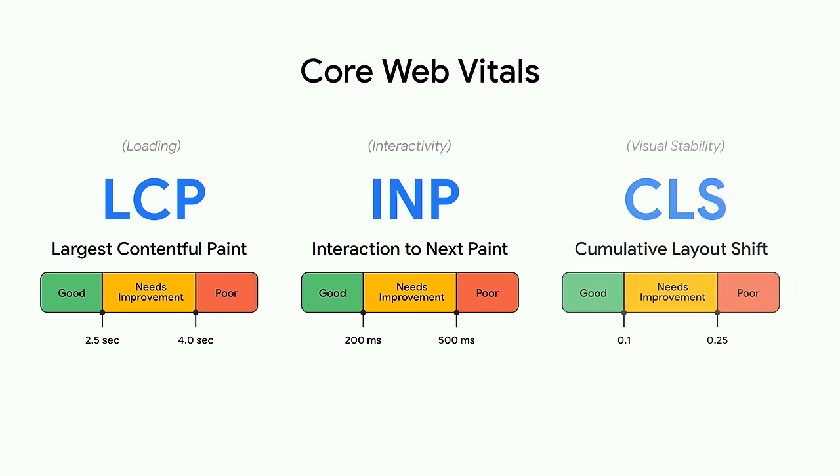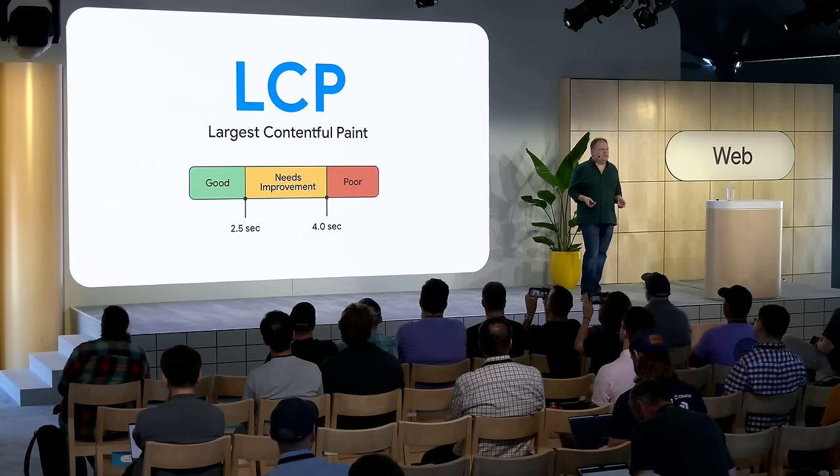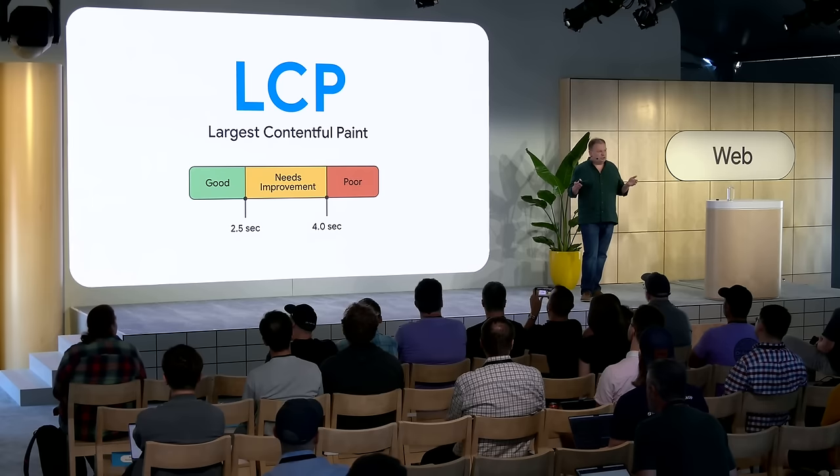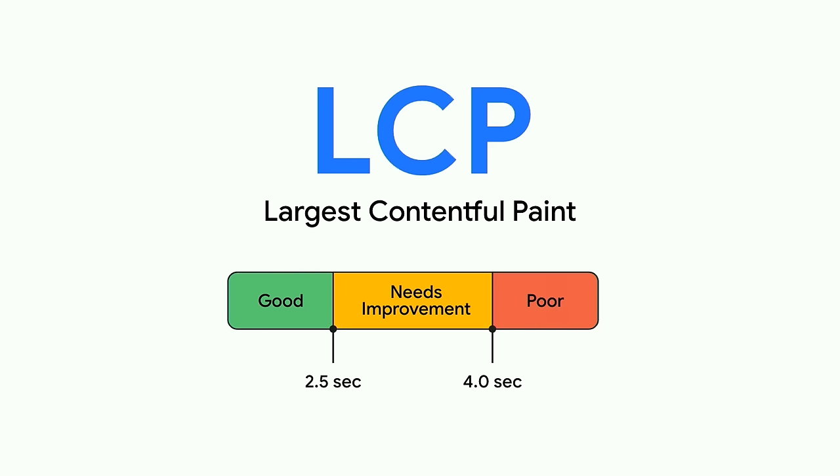Four years ago, Google introduced the Core Web Vitals, which consists of three metrics to broadly measure three different aspects of the user experience. One of these measures page load speed, which is represented by the Largest Contentful Paint metric, or LCP for short. LCP measures the time from when the user started clicking on a link until the largest bit of content from the page was displayed — typically a hero image or an H1 element. For LCP, the good threshold is 2.5 seconds, and 4 seconds is considered poor — anything in between needs improvement.